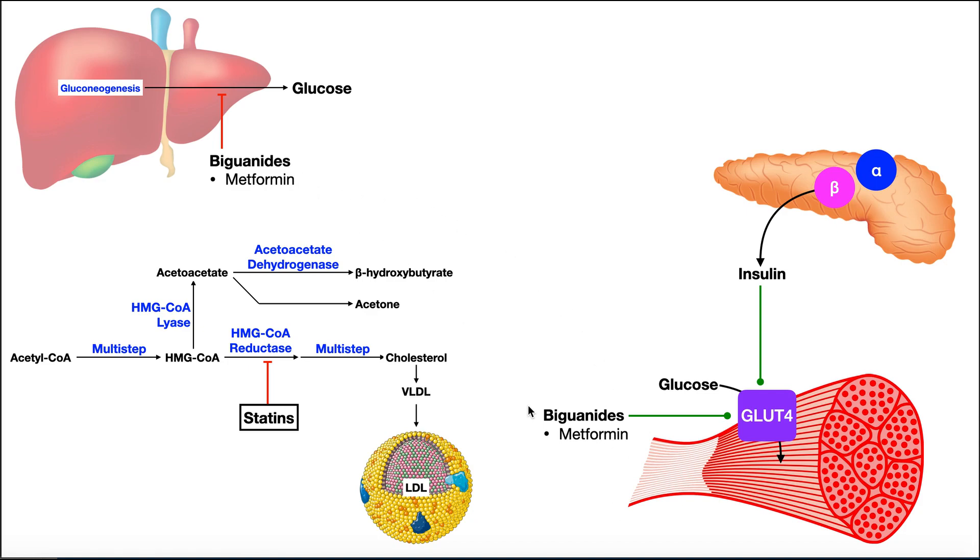Biguanides like metformin have two main areas where they act. The first is at the liver. The liver performs gluconeogenesis and glycogenolysis, both of which result in increased blood glucose. Gluconeogenesis is a pathway by which we take things like pyruvate or amino acids and convert them into glucose, elevating blood glucose. That's a problem in diabetes — we want to lower it. So metformin inhibits these processes within the liver, meaning we don't have as much glucose being dumped into the blood, which helps lower blood glucose.